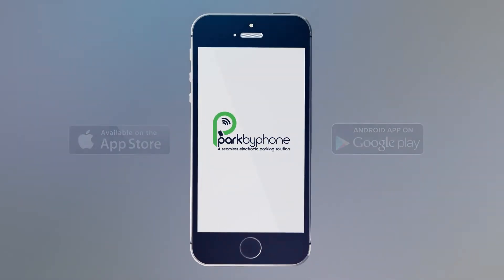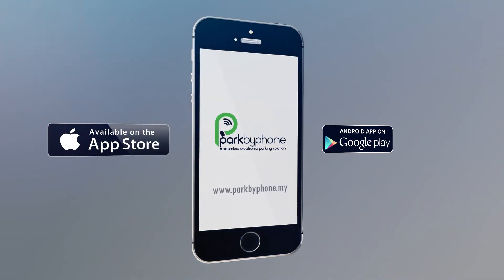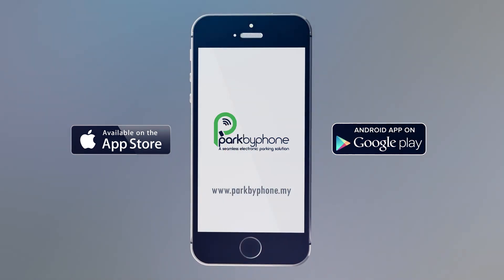So what are you waiting for? Download Park by Phone at the App Store or Google Play, or find it at www.parkbyphone.my. Park by Phone — a seamless electronic parking solution.